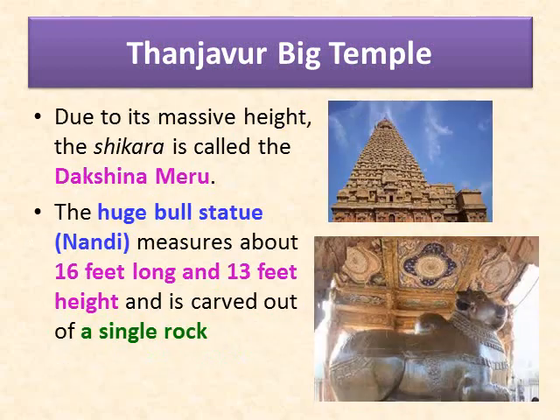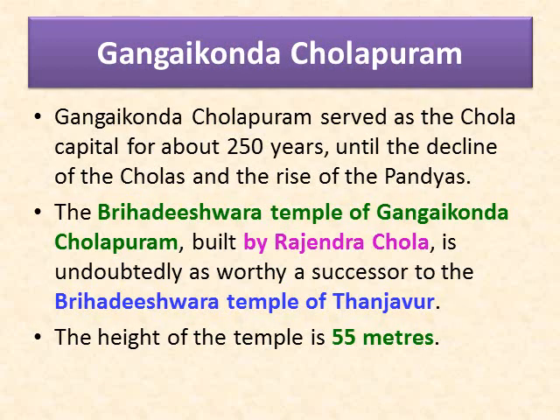The huge bull structure of Nandi measures about 16 feet long and 13 feet in height and is carved out of a single granite rock. Now let us learn the details of the Gangaikonda Cholapuram temple. Gangaikonda Cholapuram served as a Chola capital for about 250 years until the decline of the Cholas and the rise of the Pandyas.